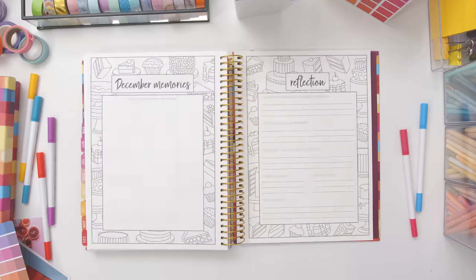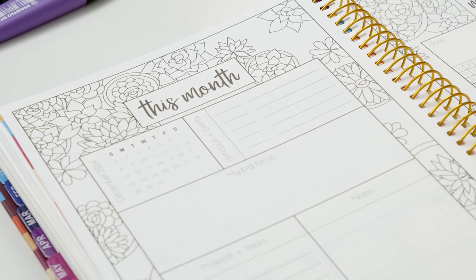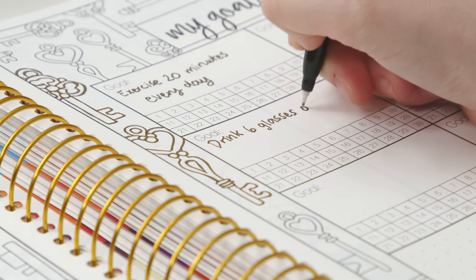So you'll have something new to color every week. You can plan using the monthly calendars or the monthly dashboards with room to write your main focus, projects, events, and your goals.